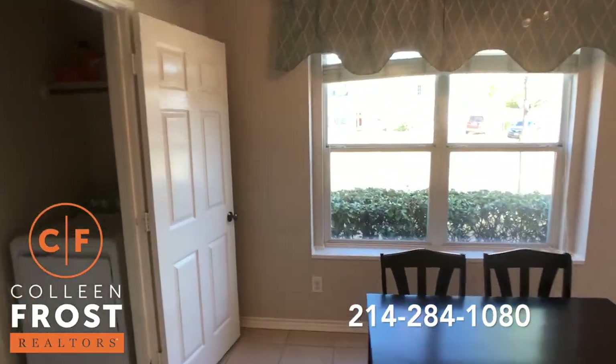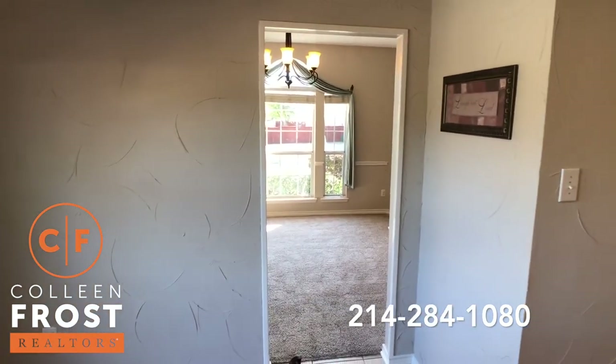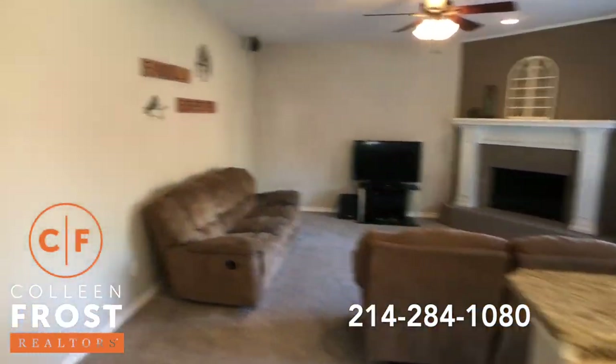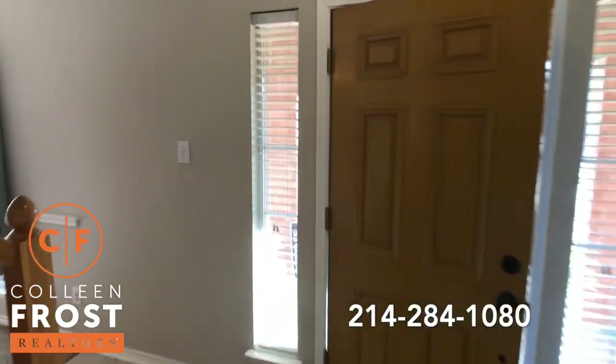Here we have the kitchen nook and then back to the formal dining room. So before we head outside, let's go take a peek upstairs.